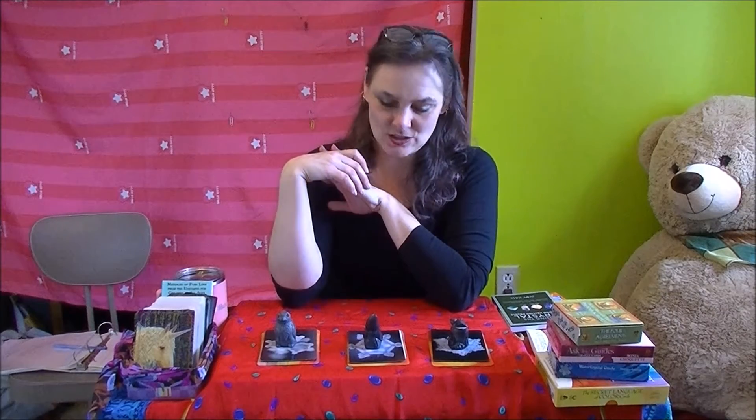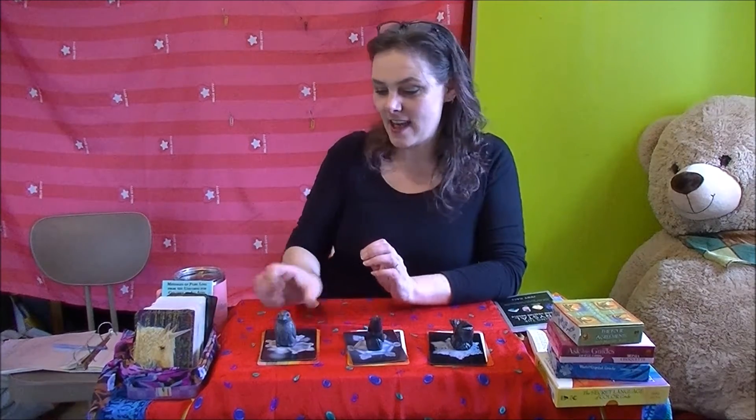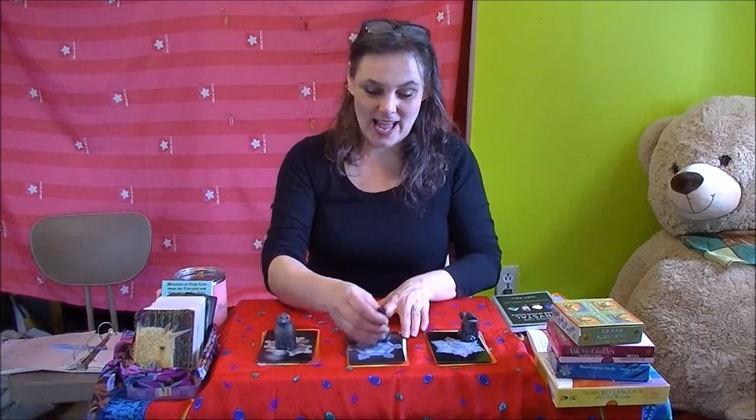Spring is around the corner. So let's have a look and see what March 1st to 7th has in store for us. I have three lovely piles here and I've got a whale and a seal and a penguin to share with you today. I will bring you in and we'll have a look at the cards and you can pick which pile you would like to have a closer look at.